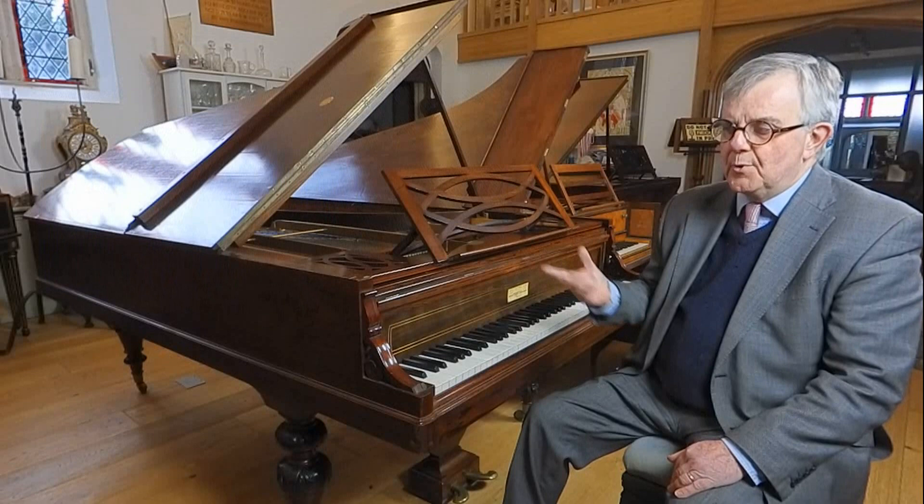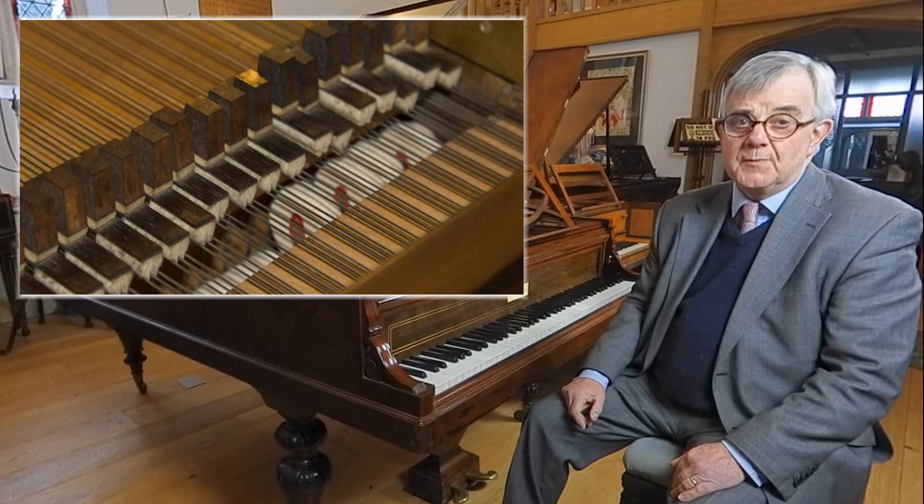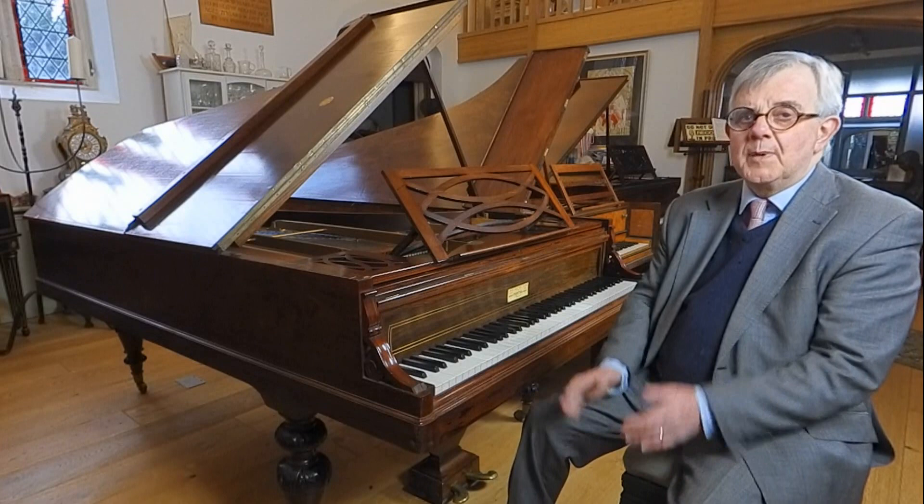Unfortunately, at some point during its history it's had modern strings fitted and modern hammerheads fitted. One thing that I want to do is to have the original type of strings and the original type of hammerheads fitted, and I think that way I'll be able to recreate the sound that Chopin would have known.